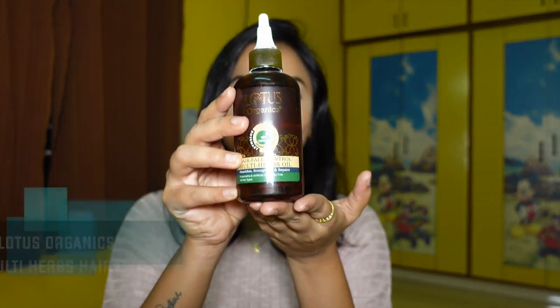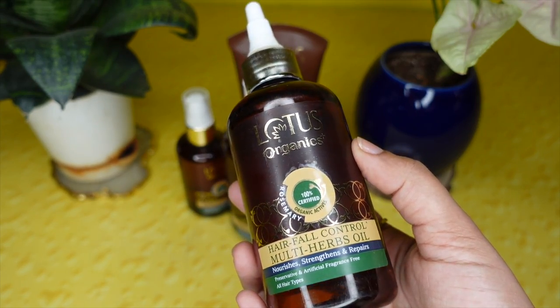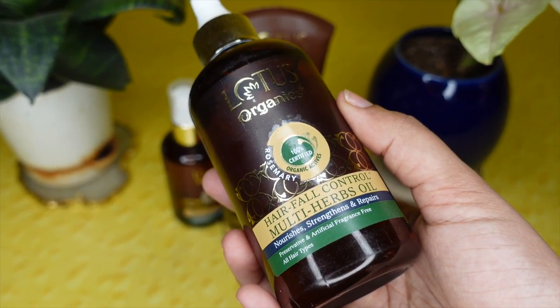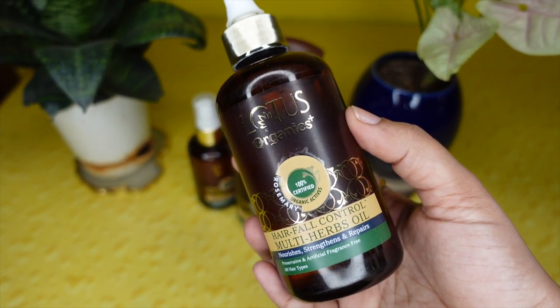First comes the Lotus Organics Multi Herbs Hair Oil. As the name indicates, this product is made up of multiple herbal ingredients that are going to be really beneficial for your hair health. The main ingredient present in this hair oil is 100% organically certified rosemary extract. Along with that, this product has retinine extracts, amla, bringraj, sesame oil, and sunflower oil. All these ingredients are derived in a cold-pressed formulation.